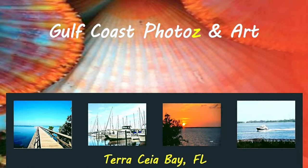Thank you for viewing our work and opening this video clip. Hello, I'm Ron and I'm Iris. Together we are Gulf Coast Photos and Art. Prior to moving to Terrasia Bay last summer, we lived in Clearwater, Florida and worked as Photos by Ron. So you may see GCP for Gulf Coast Photos and Art or Photos by Ron on some of our work.